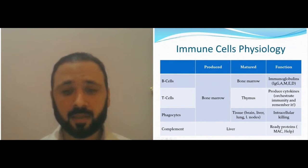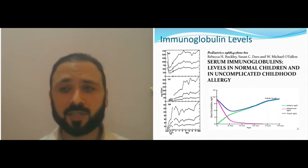The immune system maturation is gradual, as you can see through this graph.